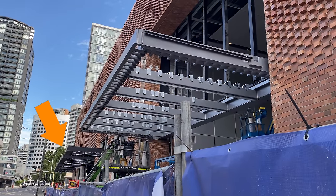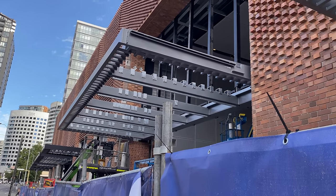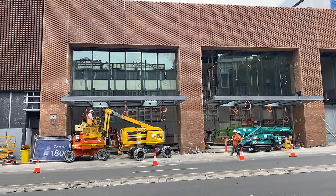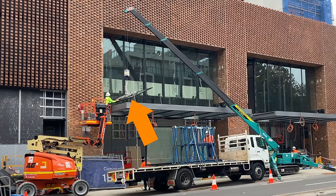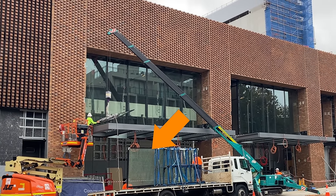The canopies continue north along Pacific Highway and I'll explain what would be under them in a moment. By the 9th of February the majority of the windows had gone in — you could see a worker carefully manoeuvring a window into position along with another new window on the truck.